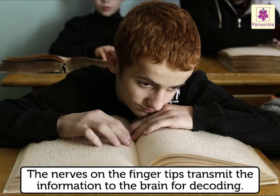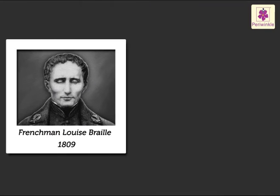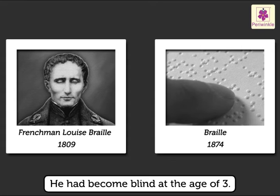The nerves on the fingertips immediately transmit the information to the brain for decoding. Frenchman Louis Braille invented this system in 1874. He had become blind at the age of three.